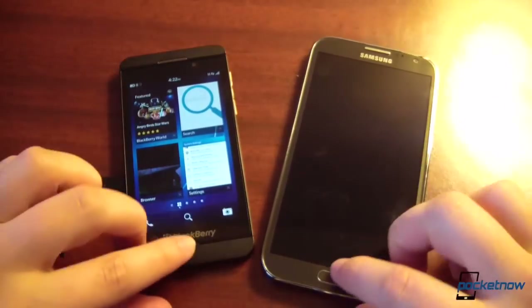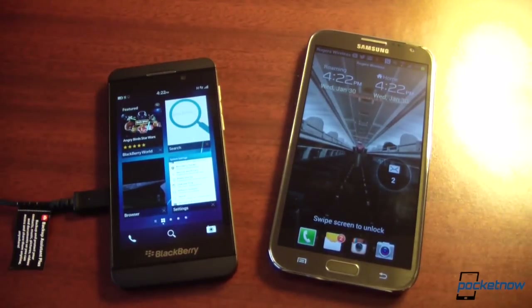That's a quick look between BlackBerry 10 and Android Jellybean here in Toronto. Once again, Michael from Pocketnow. Stay tuned for a lot more — we'll see you next time.